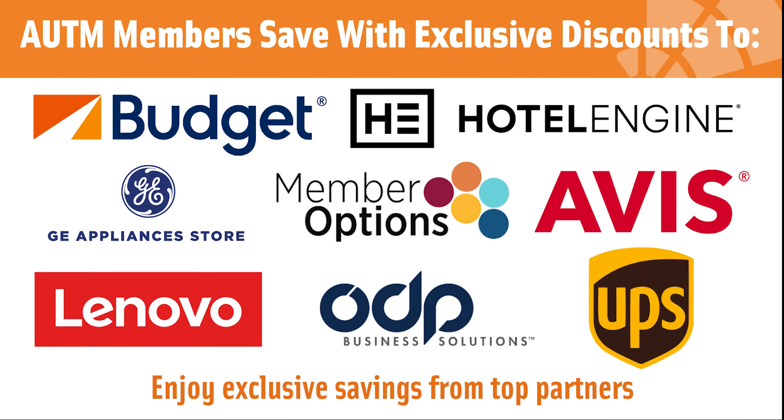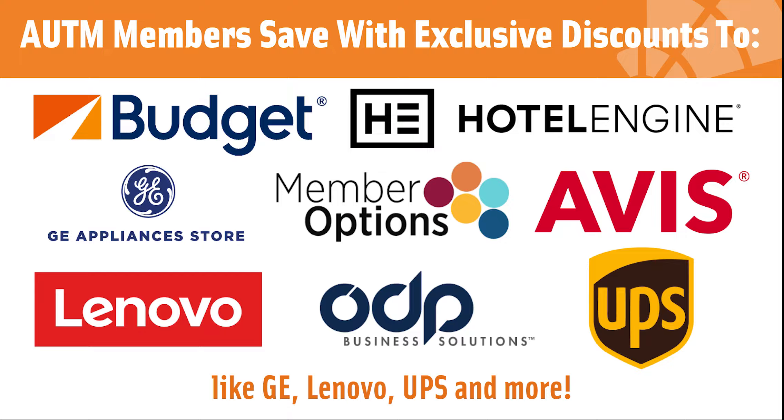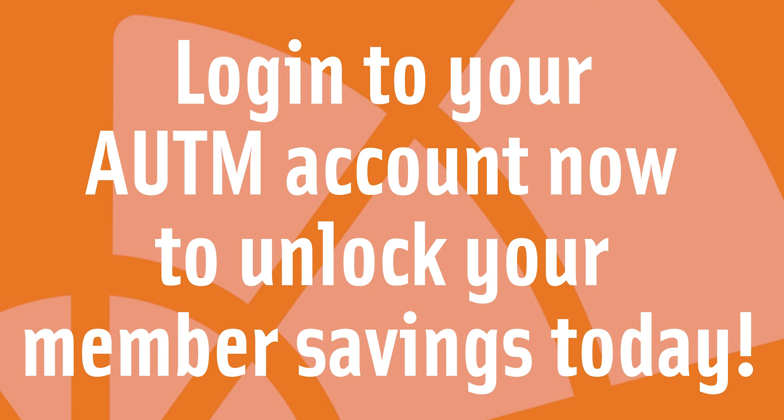Enjoy exclusive savings from top partners like GE, Lenovo, UPS, and more. Log in to your Autumn account now to unlock your member savings today.